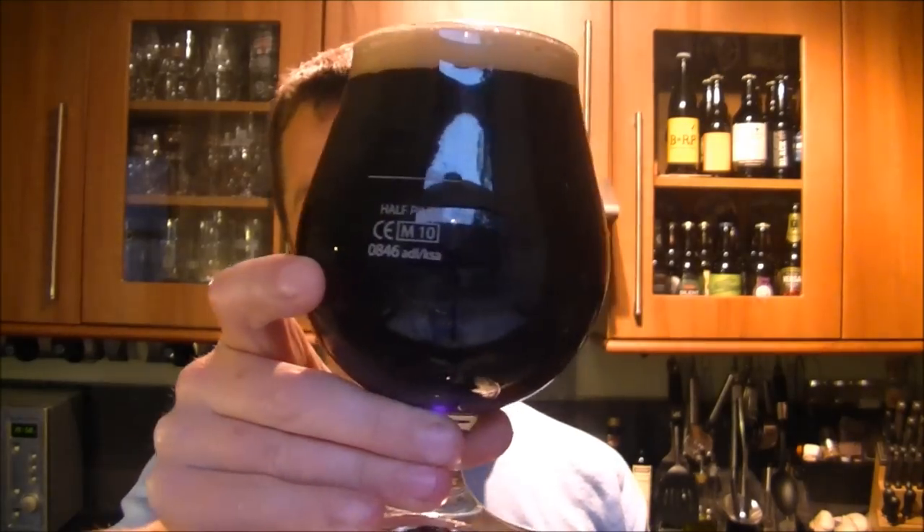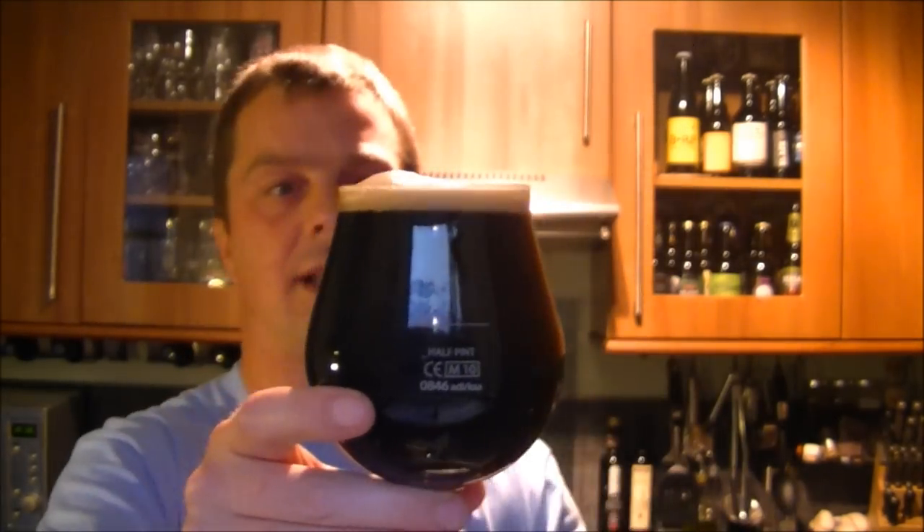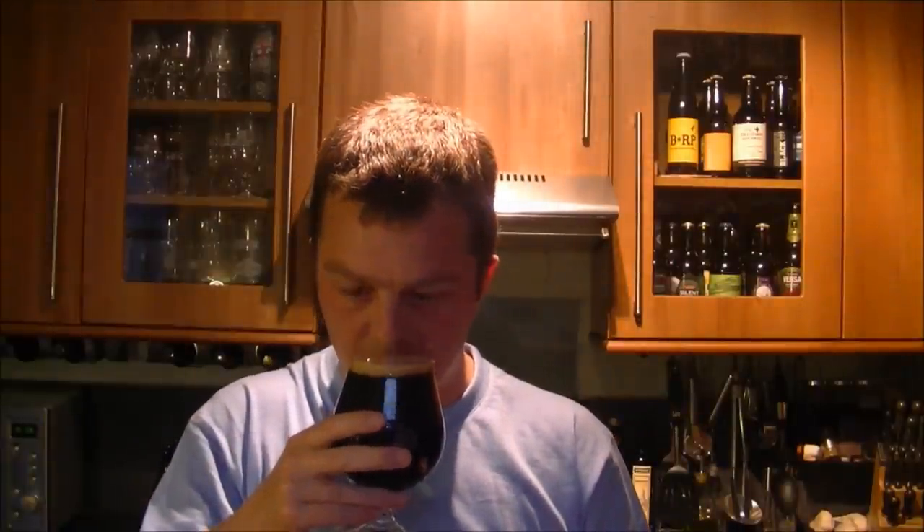So this beer — it's very, very black. You're not seeing anything in that glass at all. It's a one finger head, off-white, slight tan coloured to it. There's carbonation rising from the side of the glass. I can smell the whiskey aroma from here. There's a massive presence of wood, of oak in here, mixed in with the whiskey. And then you've got the porter there — the dark malts, the chocolate, the caramel, the coffee. This smells divine.